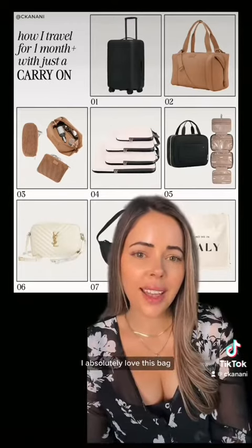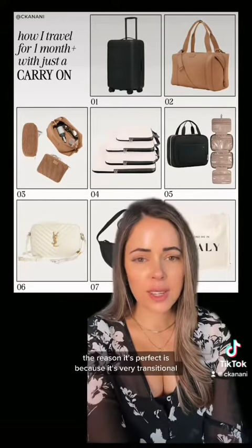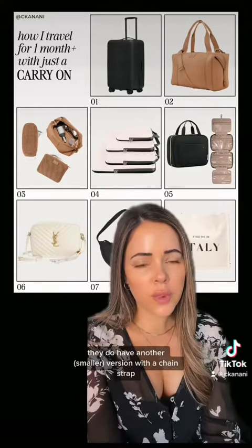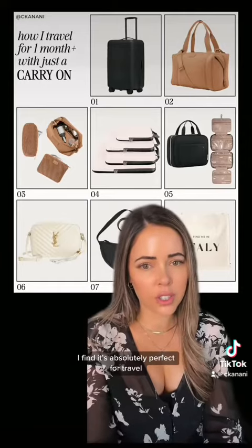First, I recommend this YSL camera bag. I absolutely love this bag — I brought it with me and have zero regrets. The reason it's perfect is because it's very transitional; you can wear it during the day or at night. They do have another version with a chain strap, which is a little bit fancier, but I like the size of this one. I find it's absolutely perfect for travel.